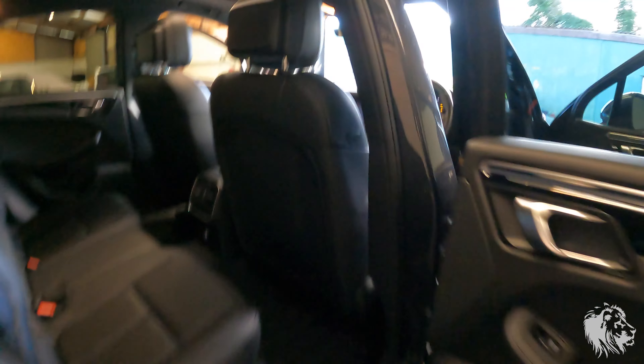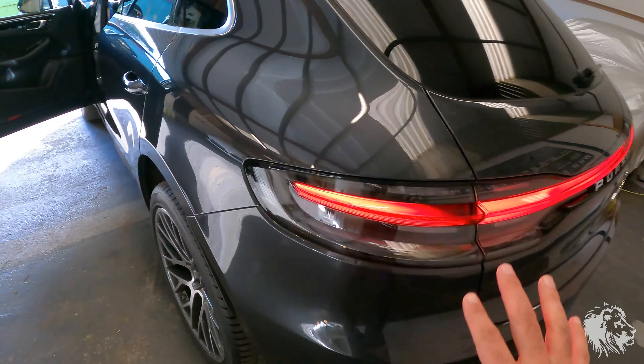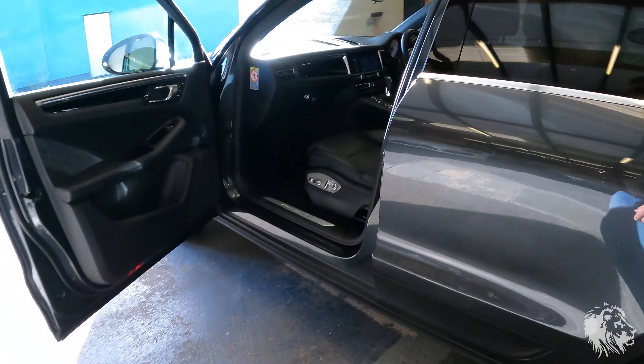Check everything works: the air conditioning, the climate control, the rear tailgate, all the lights. That's not flickering — that's just my camera making it look like it's flickering.